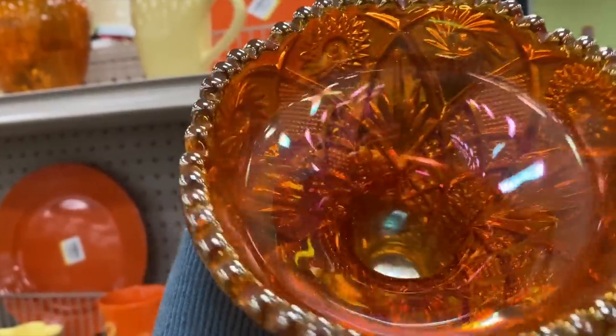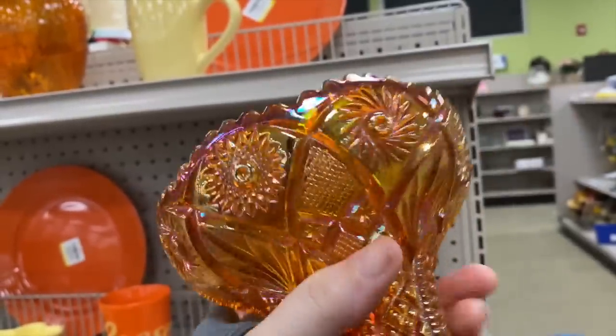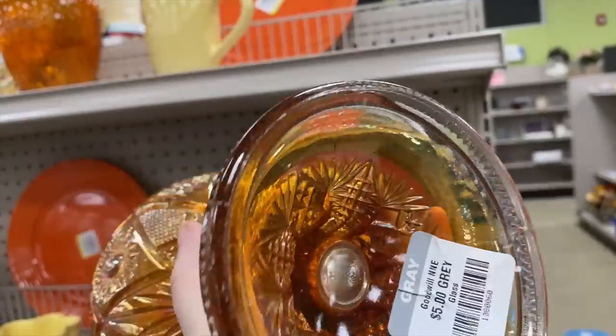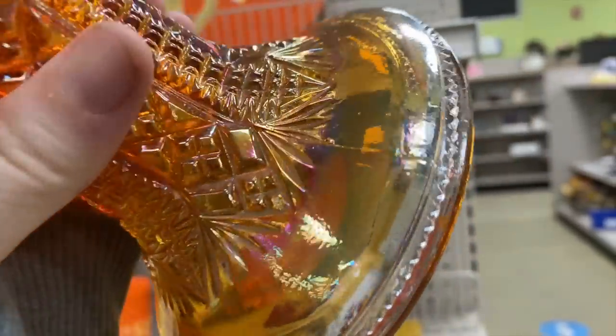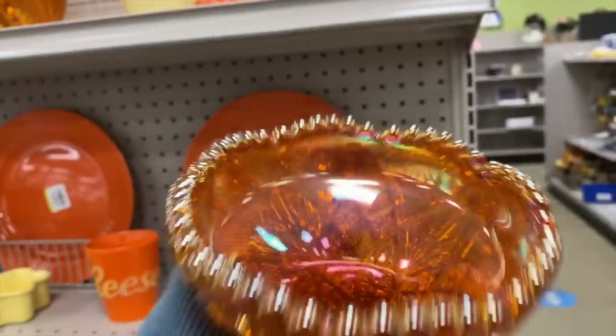What we're looking at here I believe is marigold carnival glass - so pretty. I love the looks of carnival glass; the light hits it so nicely. Five dollars they're asking for it. The shape was very unusual and I was having a hard time trying to figure out what the use would be for it.